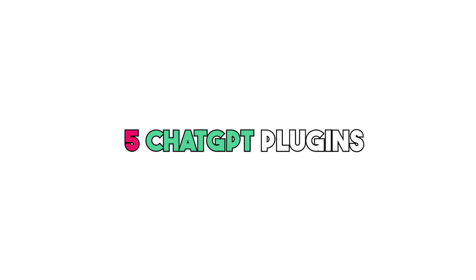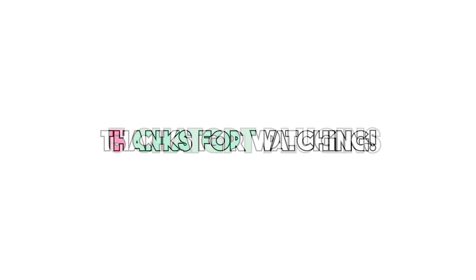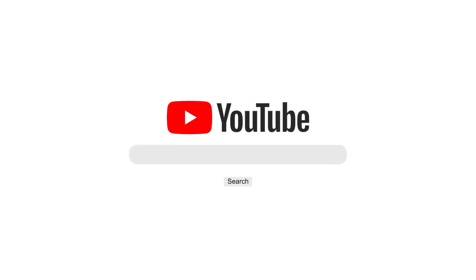So there you have it — five ChatGPT plugins that you can't miss. Thanks for watching, and we hope you enjoyed this video. Don't forget to give a like and please subscribe. Goodbye, until next time.